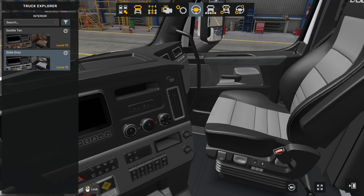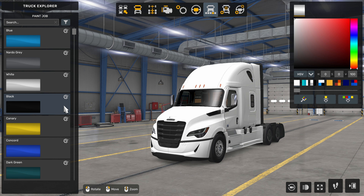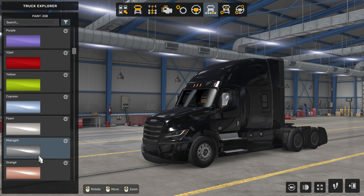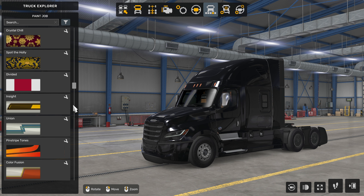We have two interior trims, the slate gray and the saddle tan. In terms of colors, there are plenty of standardized paint colors, both in the more matte finish and the metallic finishes as well that we know and love with Freightliner. But there are also a few new paint schemes that come in with the truck that if you go to the little gear, you'll be able to see aftermarket part DLC Freightliner Cascadia 5th generation.